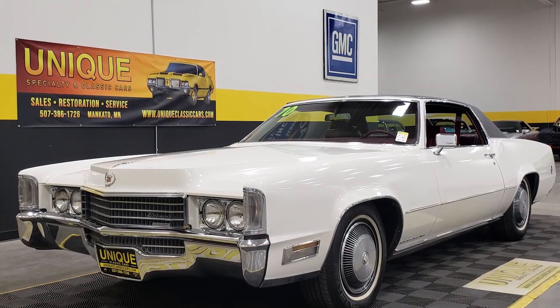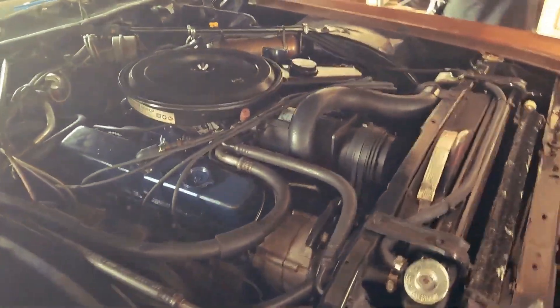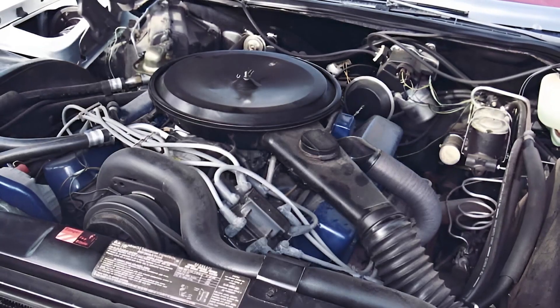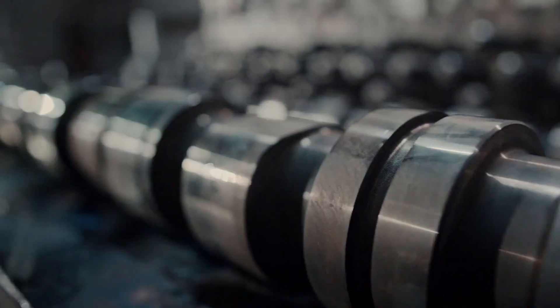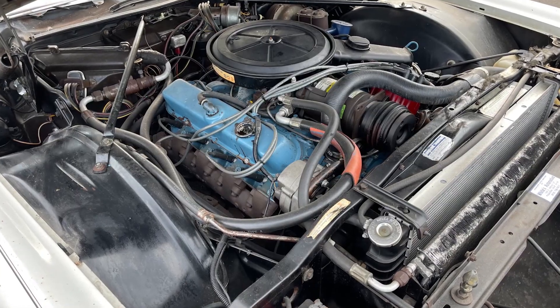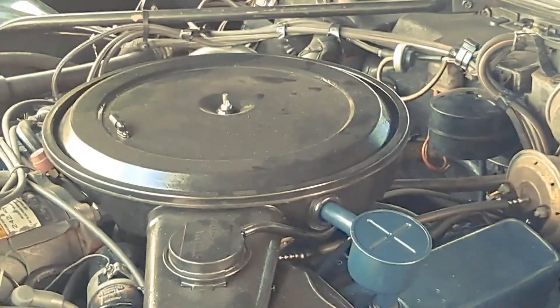Production numbers tell the story of the 500's success. In 1971 alone, Cadillac built over 266,000 cars, with the vast majority powered by the 500 cubic inch monster. These weren't limited production specialty vehicles — they were mainstream luxury cars that regular wealthy Americans bought and drove daily. Your neighbor's Cadillac probably had an engine bigger than a modern Corvette.